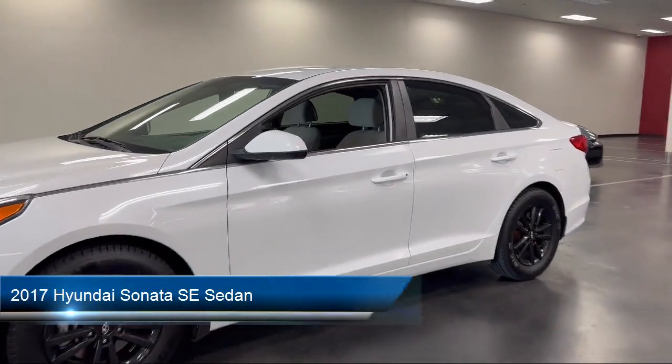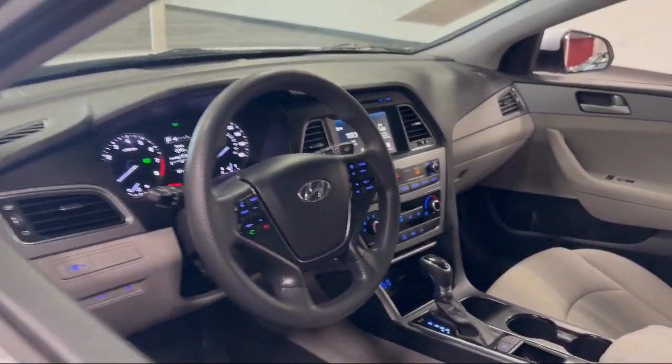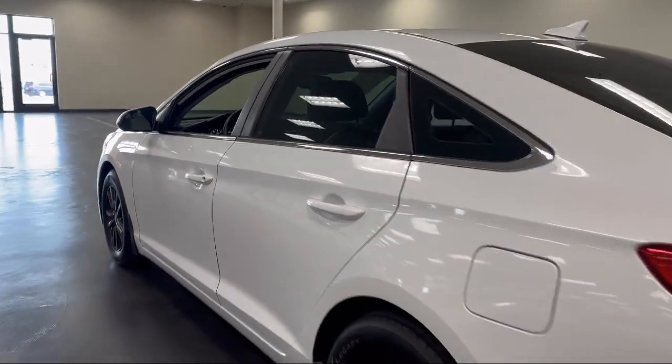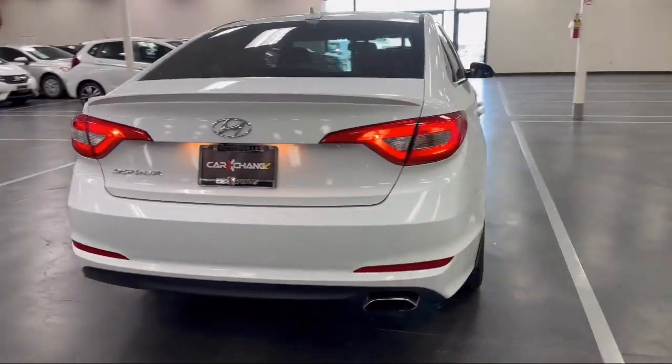It comes equipped with an AM/FM Sirius XM CD MP3 audio system, premium cloth seating, Blue Link emergency communication system, Apple CarPlay and Android Auto, 16-inch aluminum alloy wheels, and a rear view camera.